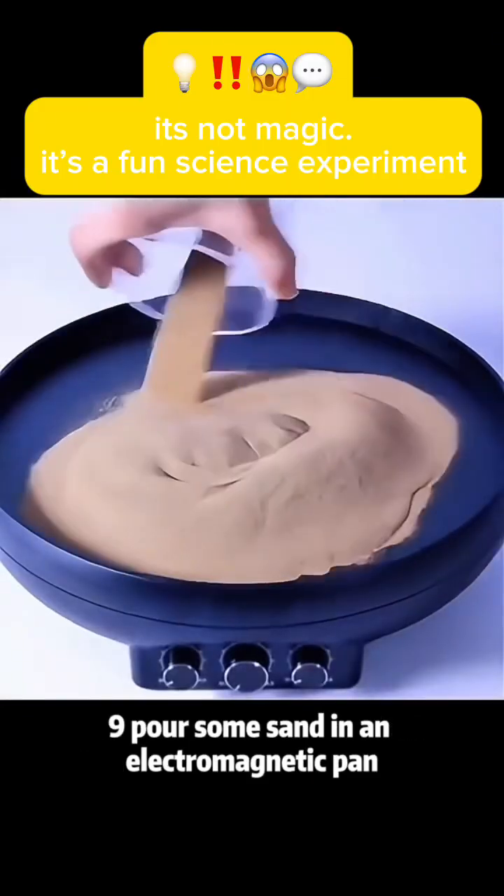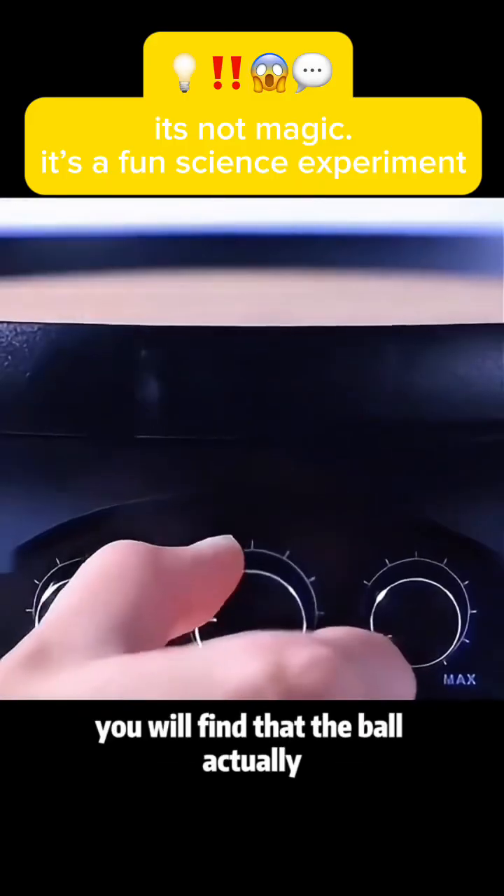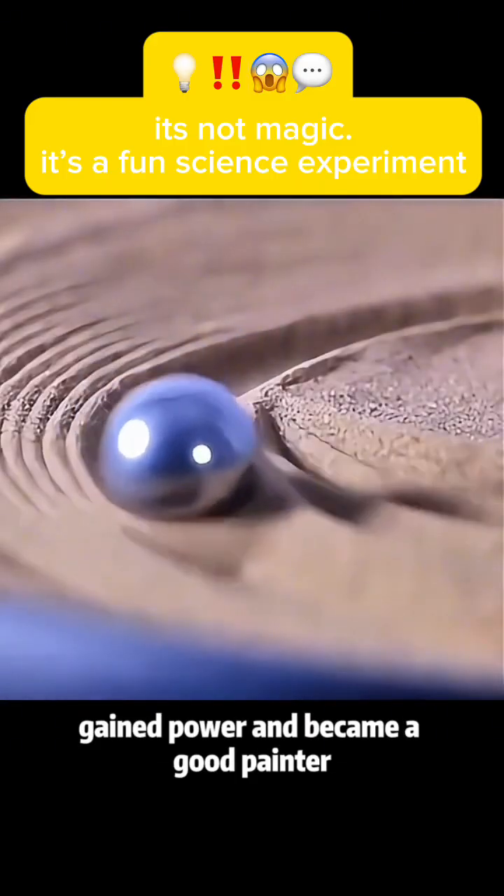Experiment 9: Pour some sand in an electromagnetic pan, then put a steel ball. Turn on the switch and you will find that the ball gains power and becomes a good painter.